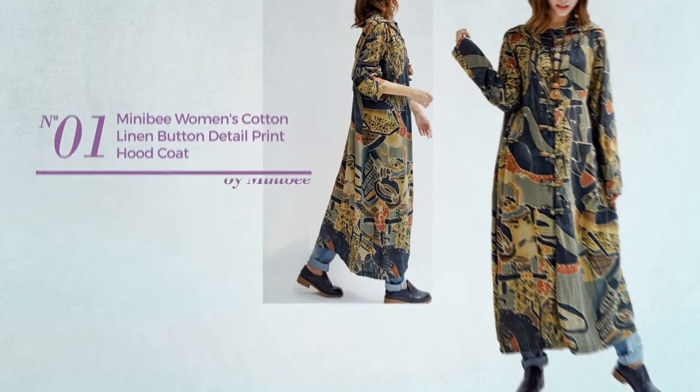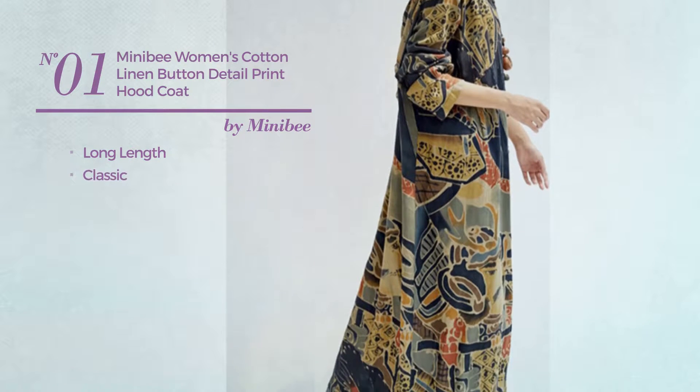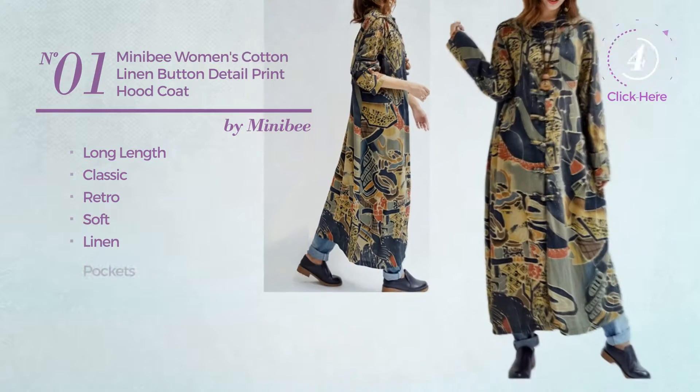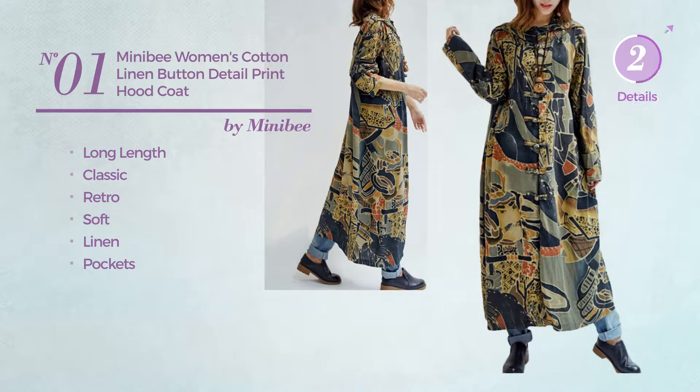Number 1. A Long Length Coat. A classic retro inspired design, produced with soft linen, with pockets. Available in 8 other colors.